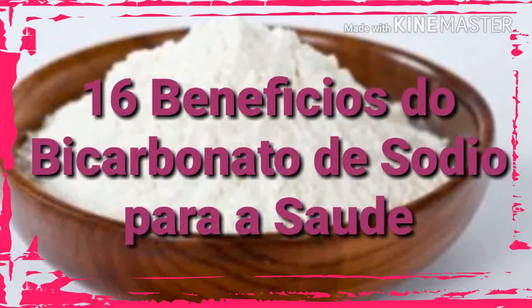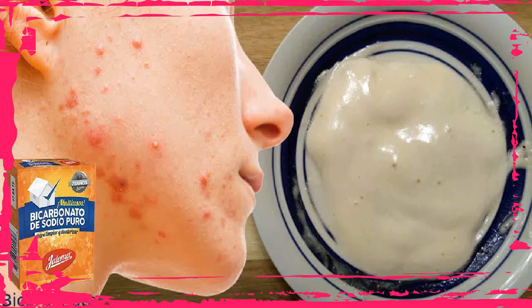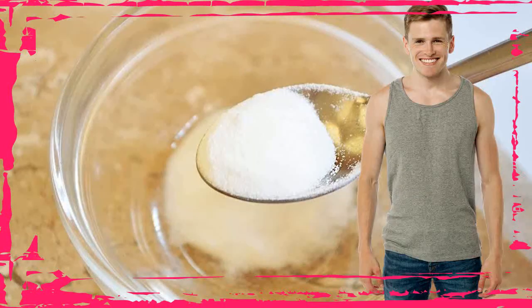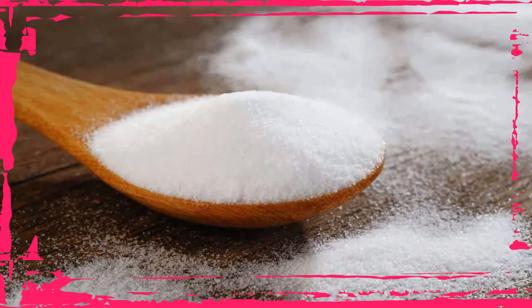8. Relieves Cold and Flu. Common cold and flu are very common across all age groups across the world. A healthy diet and good health care can prevent and protect the human body from these ailments. Baking soda is beneficial in providing relief from cold and flu. A nasal wash done with a solution made by mixing lukewarm water, salt, and baking soda helps to clean the mucus from the nose. This may be repeated 2 to 3 times a day.